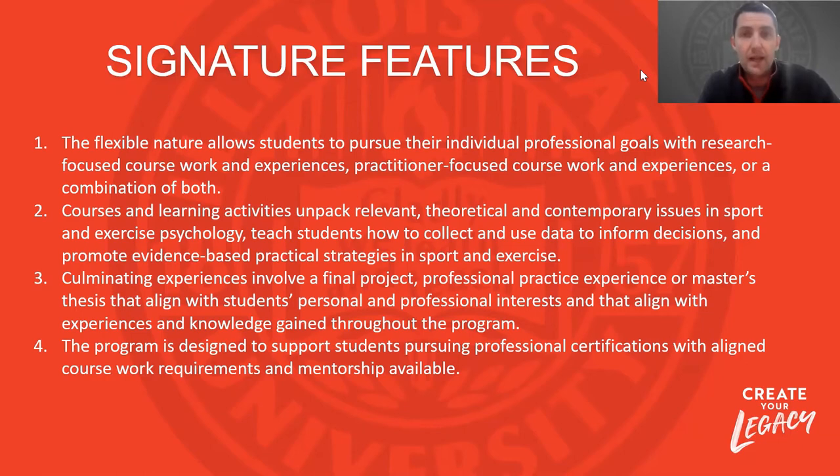Our courses and sequence of courses are really built upon the philosophy of theory and science and putting it into action — that science-to-practice philosophy. Students go through a range of courses in Sport and Exercise Psychology and are taught to make informed decisions, create evidence-based programming and evidence-based strategies to help coaches, athletes, and exercisers — anyone in the sport and exercise setting — really built on that science-to-practice philosophy.